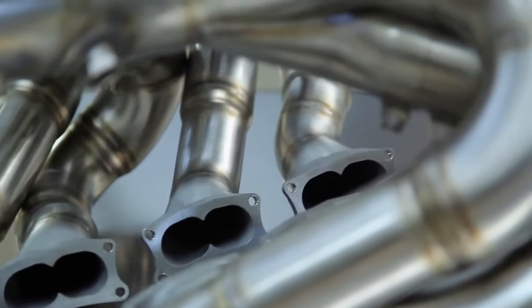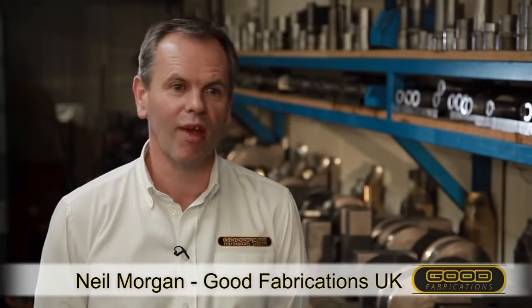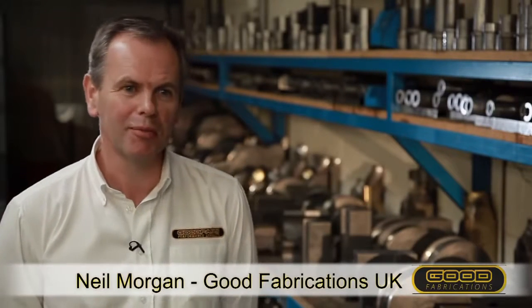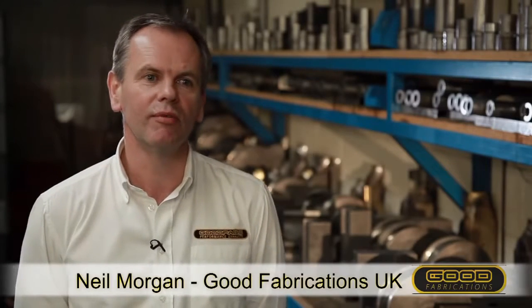Good Fabrications has been making race exhausts since 1984. Steve Good, the founder, used to make exhausts at McLaren and then realised he'd rather make them outside a race team for race teams. So we've been working for Formula One teams since the mid-80s.